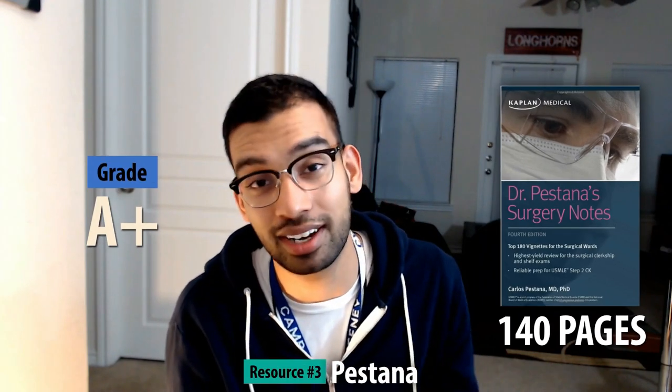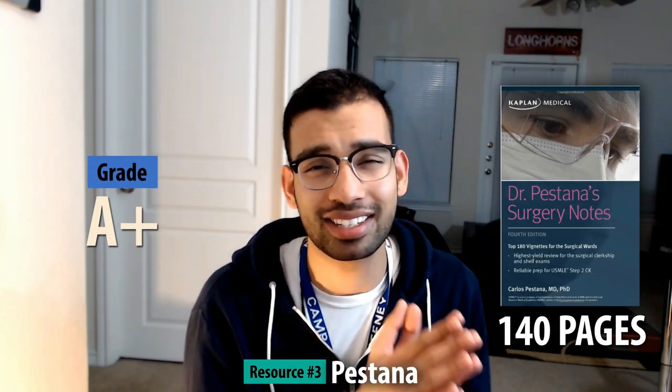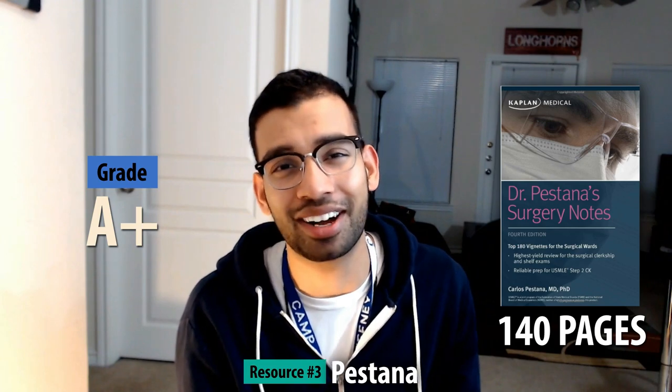The next resource probably deserves the A++ out of all of these, and that is Pestana Surgical Notes. This is such a helpful book, and it's only about 140 pages. If you want something small that basically hits on every high-yield topic for your surgical rotation and shelf, you need to get this book. Regardless of what other resources you use from this video, this is the one resource you should be using.